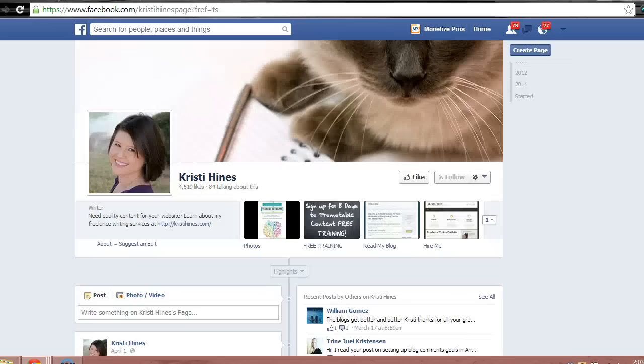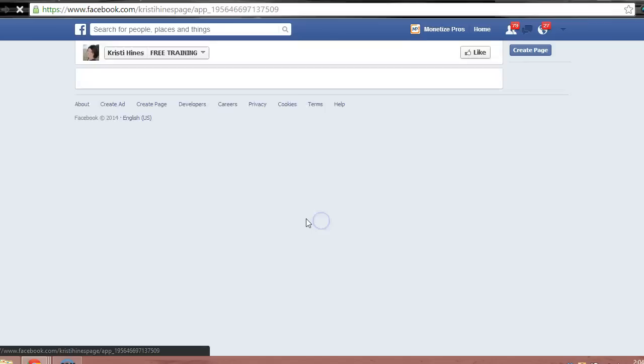The next example is the Facebook page of Christy Hines, who wrote this great article we're discussing right now. Christy uses her Facebook page to do a number of things, including highlight her free training course. She has a button that directs her fans to a sign-up form for this course.